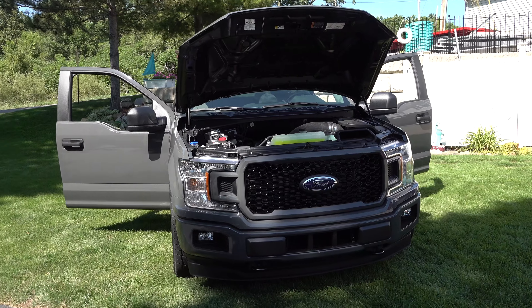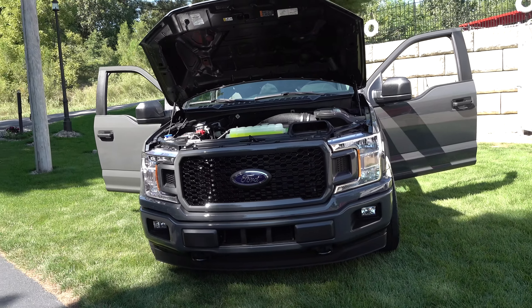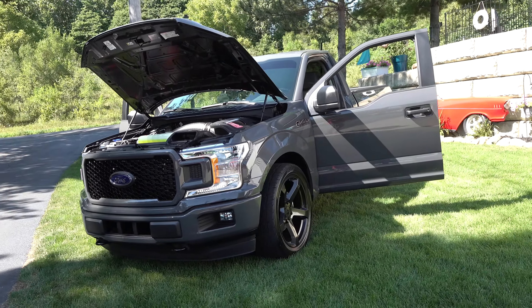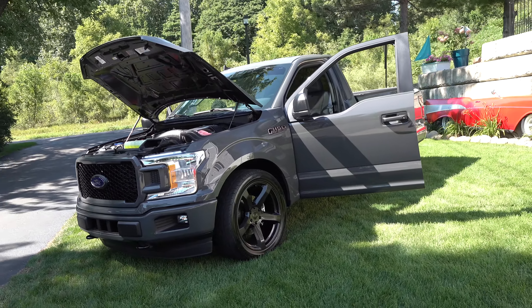What kind of mileage does it get? Believe it or not, coming up here today at 75 miles an hour on the interstate — 18.5 miles per gallon. And I've been averaging 15.7 just driving it around, even when I've been having a little fun with it here and there.